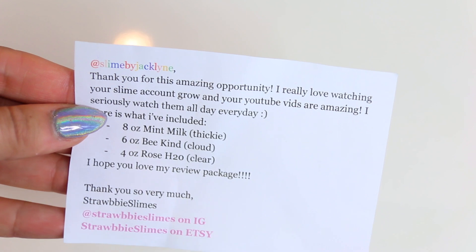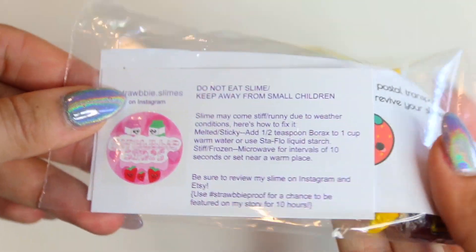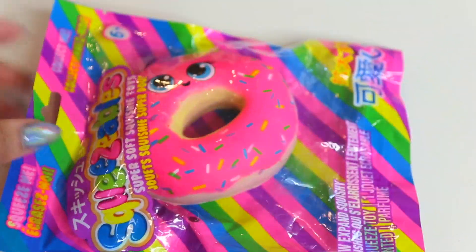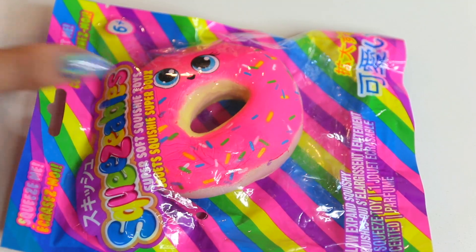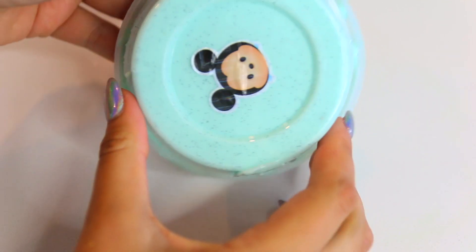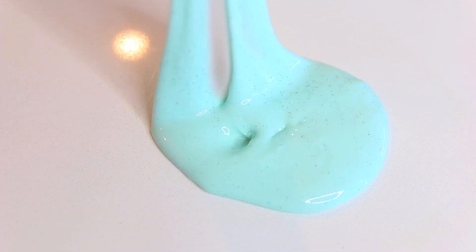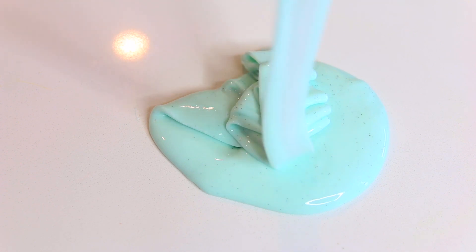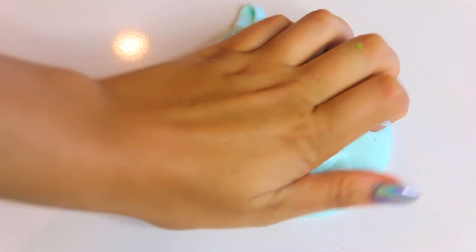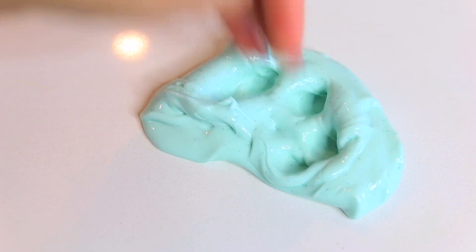Now we're on to Straw Baby Slimes. This owner included such nice extras — a squishy with some candy, it was so nice of you, thank you so much. This first slime did break in the package, but honestly this slime was still so incredible. Just listen to how this slime clicks as you play with it — it's unreal.